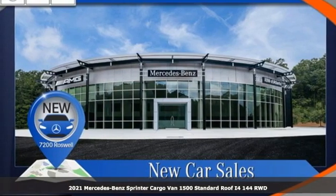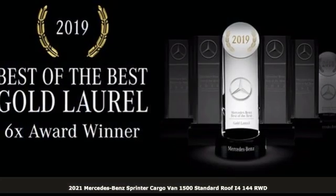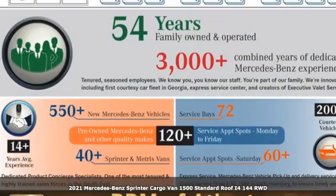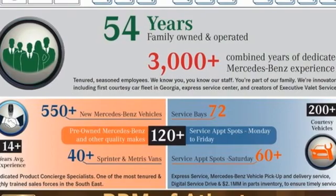It's a new 2021 Mercedes-Benz Sprinter Cargo Van. Help your business stand out with the unmistakable design of this Sprinter. Plus, it offers an exciting list of features.